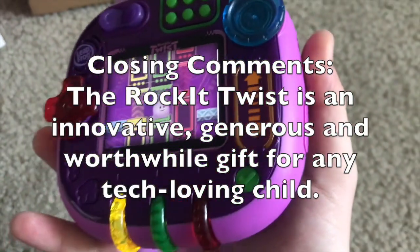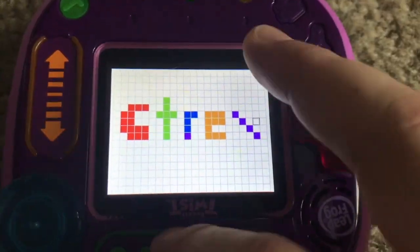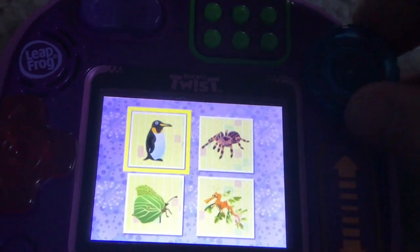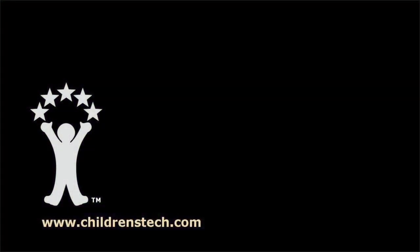LeapFrog has put together something very solid here. The Rocket Twist is first of all unique, it is generous for the features it provides, easy to operate, and bottom line, it's just fun. I believe the $60 price tag is well worth it for what you get. This is a toy and a game system rolled into one, and the game packs add plenty to keep the fun going.